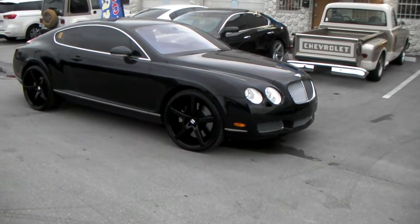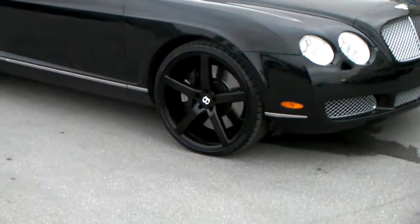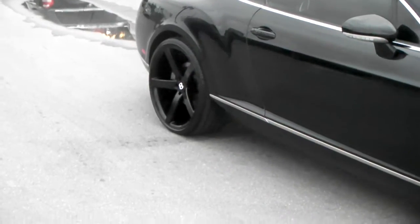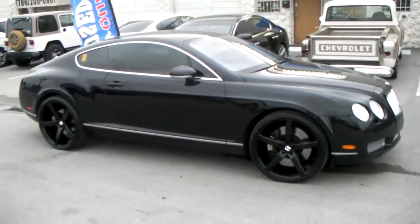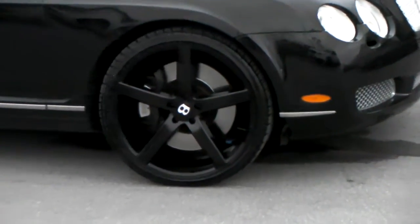Right now you are looking at the Bentley GT Coupe. Got the 22x9 Rough Racing R1s in the front, 22x10.5 with the deeper concave in the rear. Got the Bentley center caps on it. As you can see, came out really nice with this vehicle.